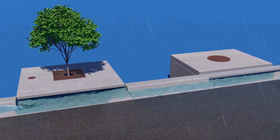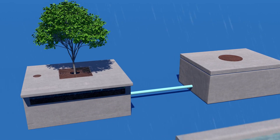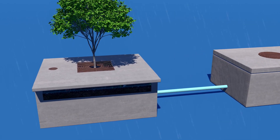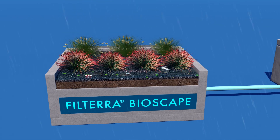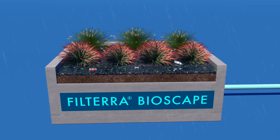Filtera is offered in a number of configurations to provide design flexibility and meet site-specific needs, including Filtera BioScape, which utilizes an aesthetically pleasing open-top configuration.